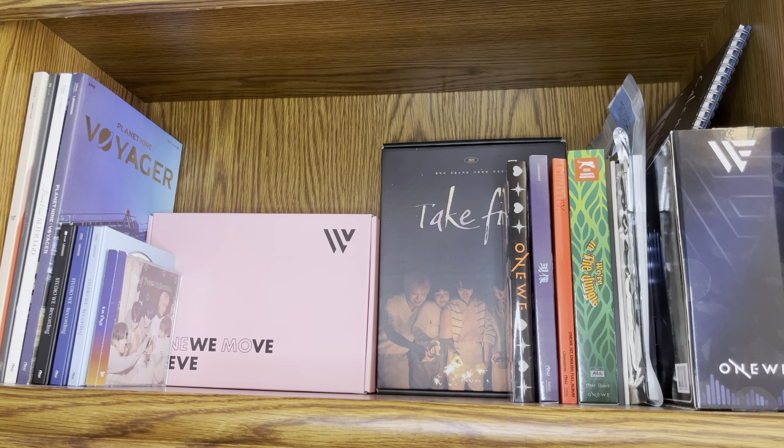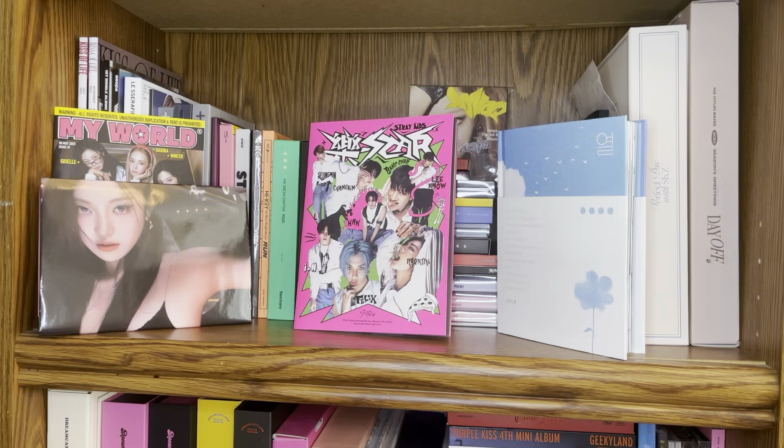That's my OneWe shelf. I hope it's okay that I'm not going through individual album names - I've unboxed most of these albums so you guys probably already know what they are. I love having a dedicated shelf to OneWe because as you guys know they're my alt group, so I'm very happy to finally have enough shelf space to have them on their own shelf.